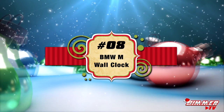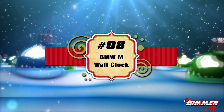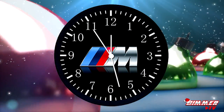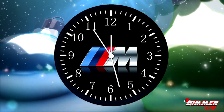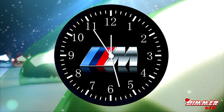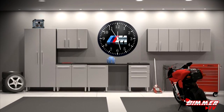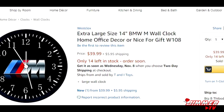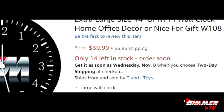Coming in at number eight is this wicked 14-inch BMW M wall clock. This is the perfect gift for any BMW fan to hang in their office, studio, or man cave. The front face is made of glass, not plastic, and it only requires one AA battery to run. You can pick up this wall clock via the link below for just forty dollars, but grab yours now as there is a limited supply.